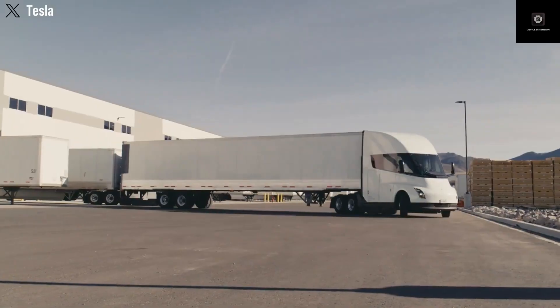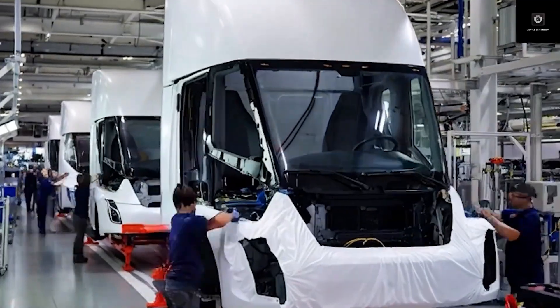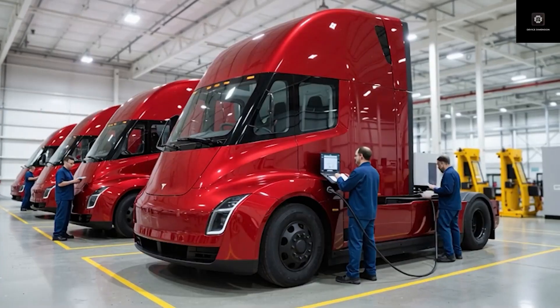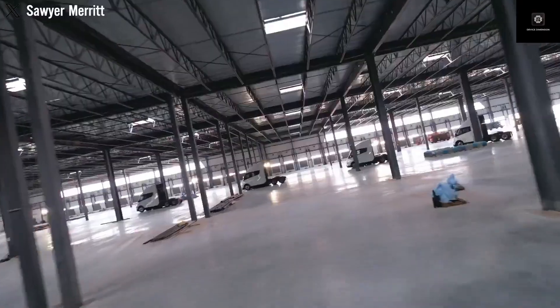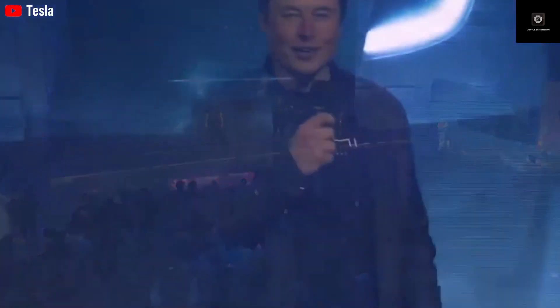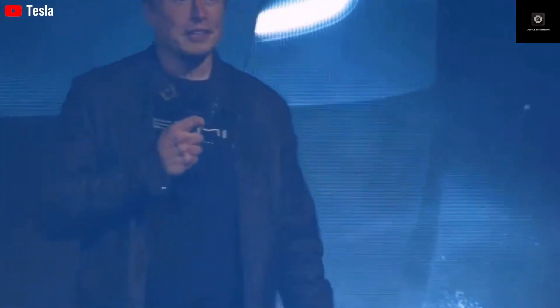Weight reduction is another key improvement. Reports suggest the Gen 2 Semi weighs under 23,000 pounds, significantly lighter than earlier versions. Every pound saved on the truck means more cargo can be carried, directly increasing profit for fleet operators. Tesla also redesigned the chassis to distribute loads better and reduce long-term stress — critical for trucks expected to drive millions of miles over their lifetime. Aerodynamics have also been refined, with Tesla focusing on smoother airflow and stable performance in real-world conditions like crosswinds and mountain driving, based on lessons from millions of miles driven by early Semi fleets.